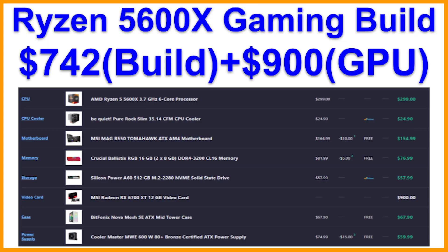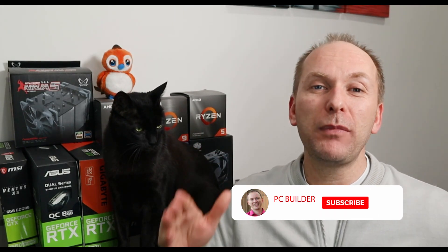And that is the 1440p $2,000 complete setup build — Ryzen 5000 that you asked for in the polls. I really hope you liked the video. I will include all the links down in the description. If stuff runs out, I'll check the video at least once a week and update the deals down there. Subscribe for more content like this, and we'll catch you on the next one.